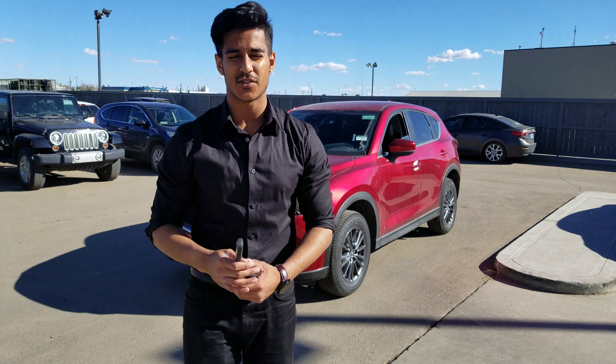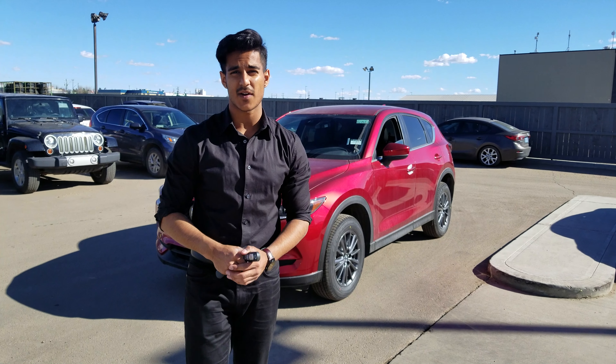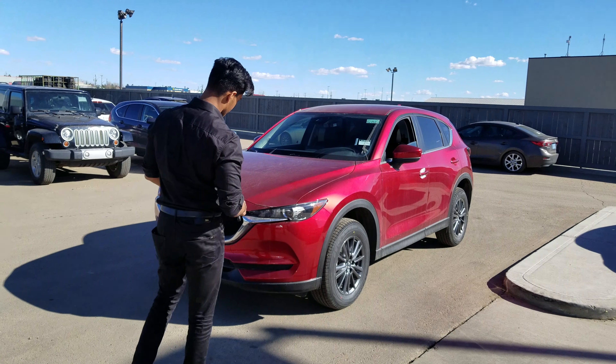Hi Don and Brianne, this is Nav here from LA Mazda. Today I'm showing you the 2019 Mazda CX-5 GS model. Follow me to the front of the vehicle.